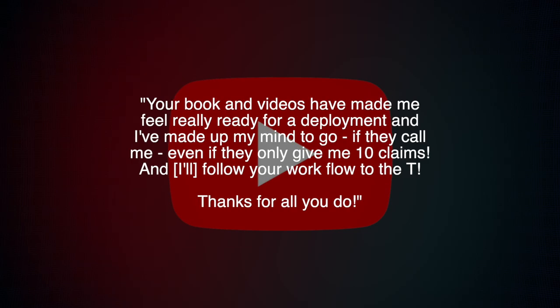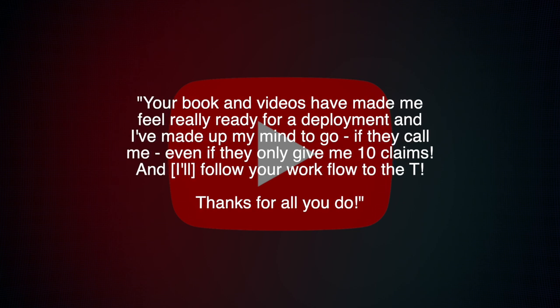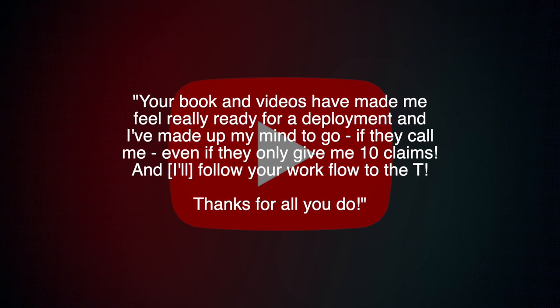Thanks to Gene, who sent me a super long email saying, in part: 'Your book and videos have made me feel really ready for a deployment and have made up my mind to go if they call me, even if they only give me 10 claims. I'll follow your workflow to the T. Thanks for all you do.' Well, thank you so much for watching, Gene.